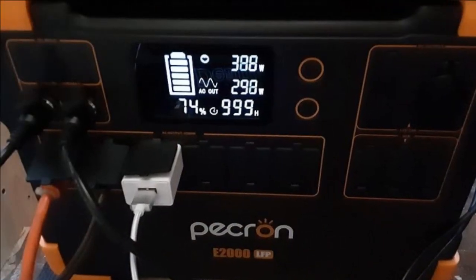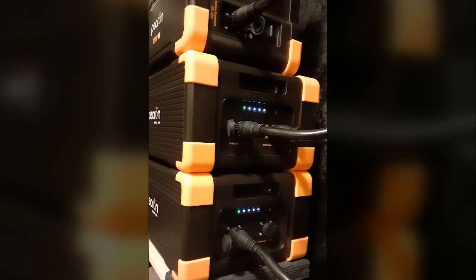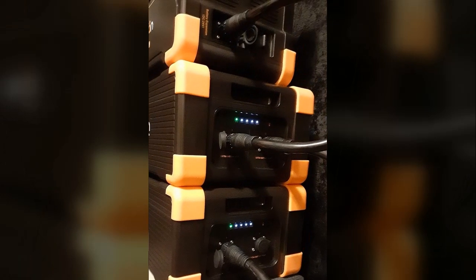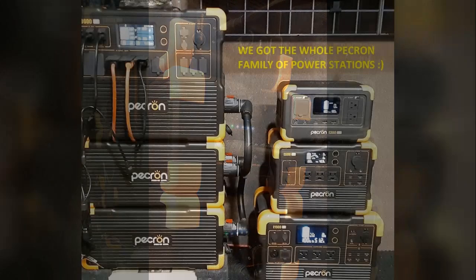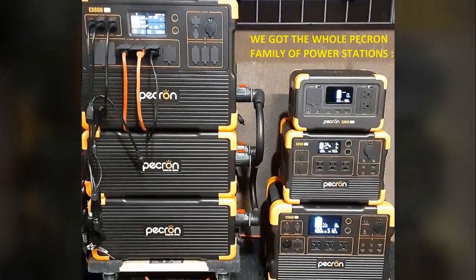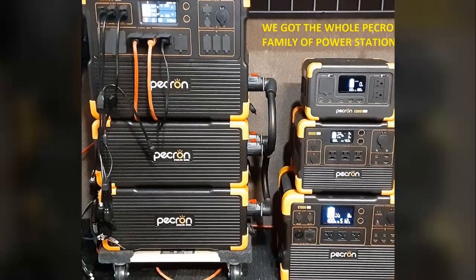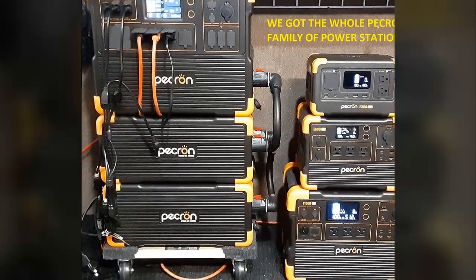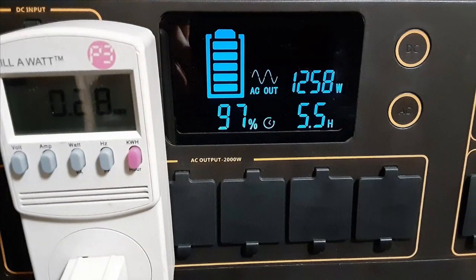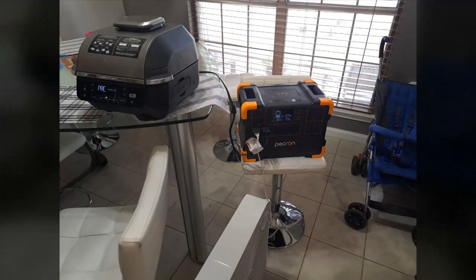Charging from almost empty to full in just over three and a half hours, even with a single charger, was impressive. The weight was another small issue — it's a little heavier than some competitors with similar output capabilities, though the robust carrying handles significantly alleviate this. If weight is a major concern, the reviewer suggests looking into the optional trolley cart, a small added expense that solves the problem entirely. The external battery expansion options are described as a game changer.